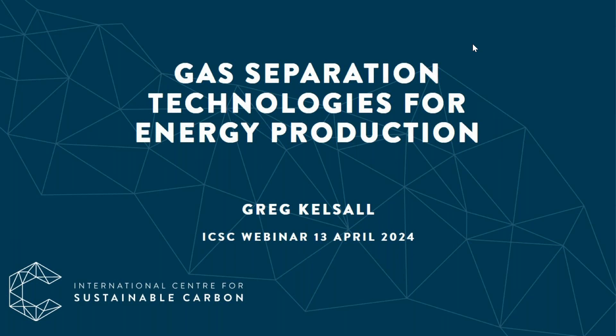The subject for today's webinar is Gas Separation Technologies for Energy Production, presented by Greg Kelsoll. Over to you, Greg.